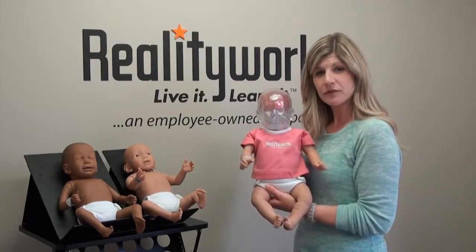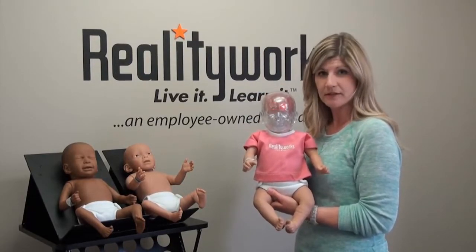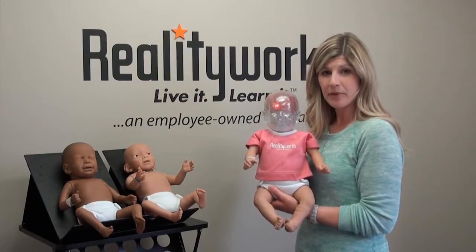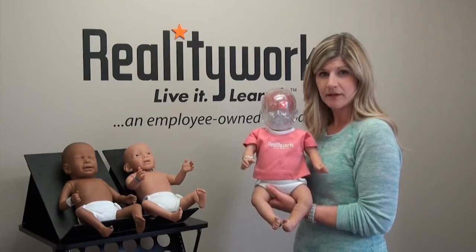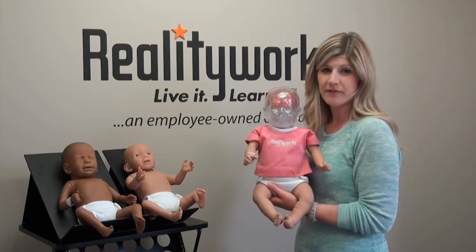When combined with curriculum, we can use our lesson plans to teach coping skills and to help people understand how to plan for and manage the stress from an inconsolably crying baby. Shaken Baby Syndrome is preventable.